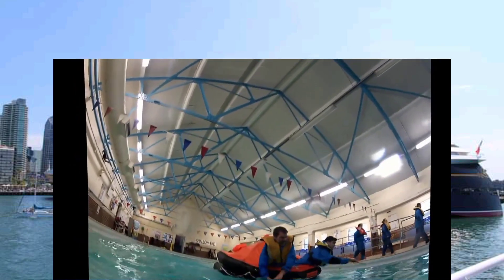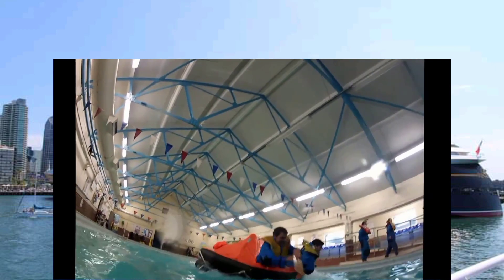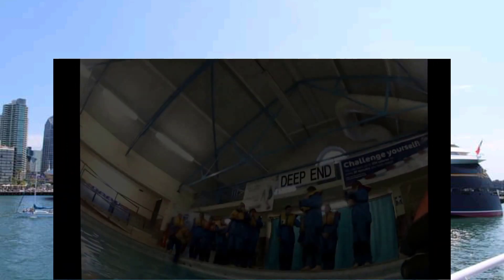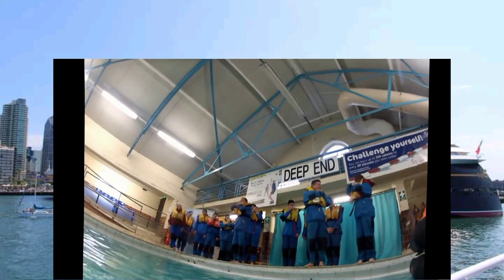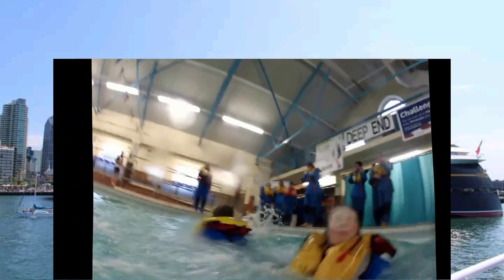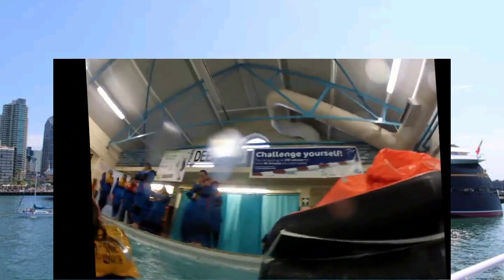Life rafts, the equipment they contain, and survival techniques form the central part of the sea survival course. You will be taught about how to launch rafts, what the initial and subsequent actions in a raft are, and receive some sound advice on longer term survival.